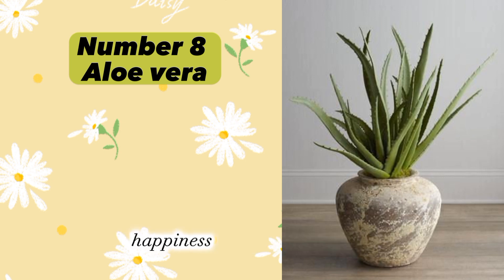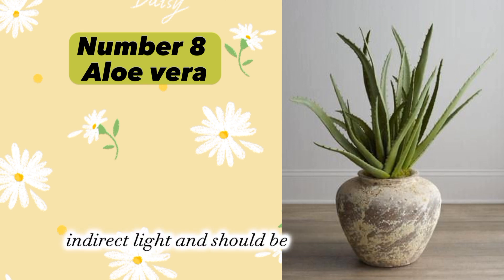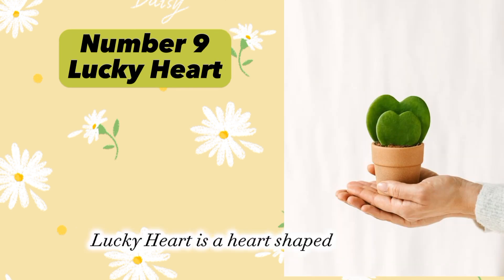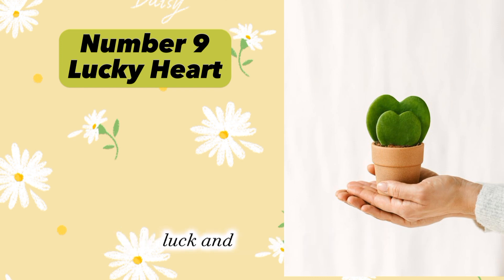Plant number eight: Aloe Vera (Aloe barbadensis). Aloe Vera is believed to bring good luck, happiness, and positive energy. It prefers bright indirect light and should be watered sparingly. Plant number nine: Lucky Heart (Hoya kerrii). Lucky Heart is a heart-shaped succulent said to bring love, luck, and good fortune.